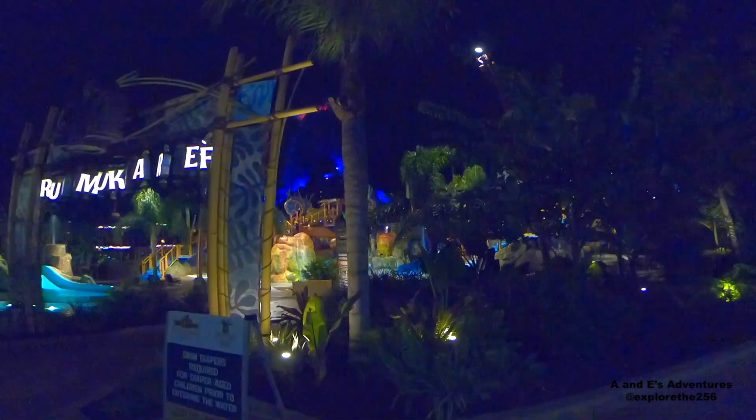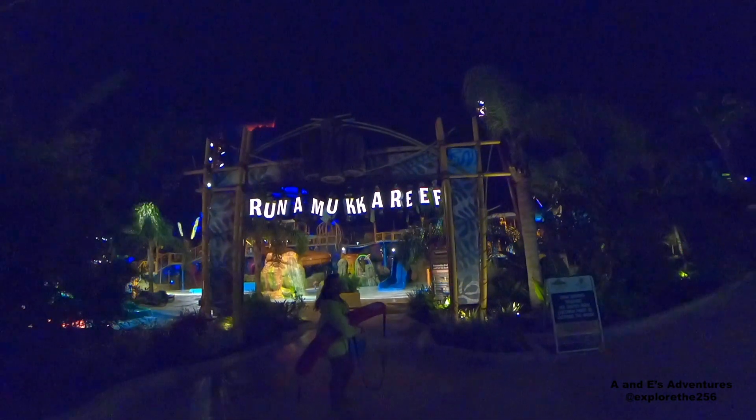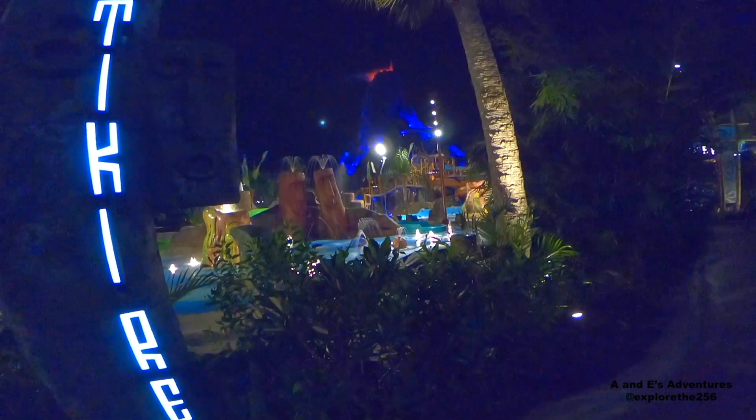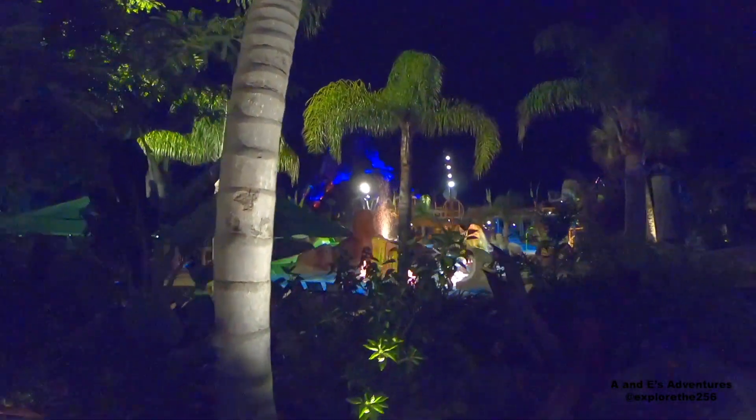Alrighty, so we are looking at Runamucka Reef — this is the kids play area, and at night this place is lit up fantastically with lots of vivid bright colors. It really looks fun. If you got a small kid, this place would be absolutely nuts for them. Tatiki Reef — a smaller splash pad. Really cool. So if you have kids, Volcano Bay is not just for the big kids; there's plenty to do for the smaller kids too.